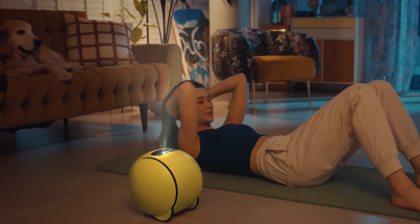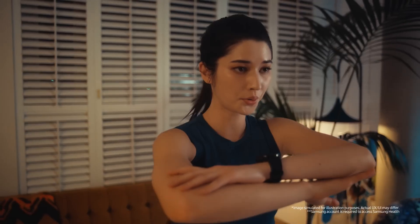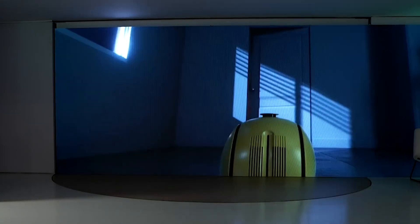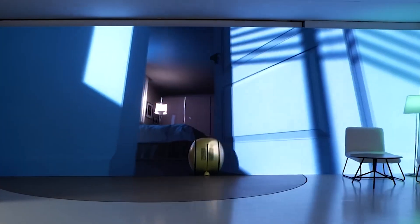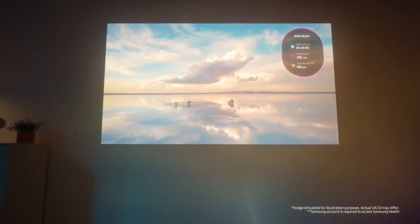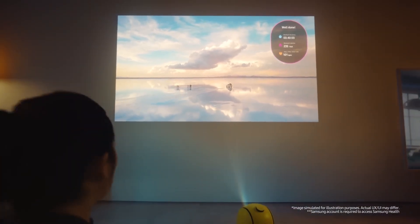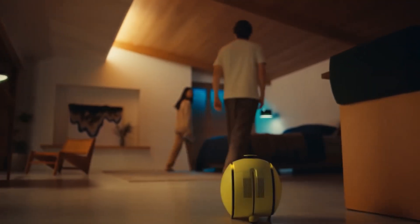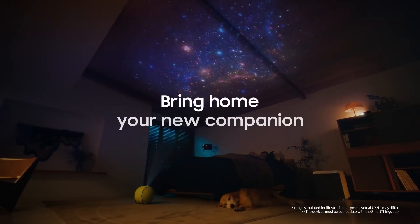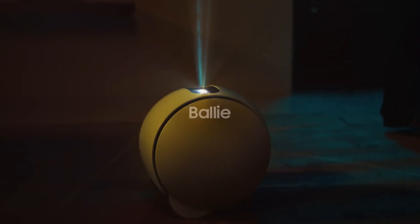We've come to the end of a fantastic journey. Do you think Samsung Ballie will succeed in its mission to make our homes more connected and intelligent? Stay tuned to follow the developments and learn about Ballie's release date. Don't forget to subscribe to our channel and enable notifications to stay updated on exciting developments in the world of technology. For now, farewell, and until we meet again with the next technological marvel, stay healthy.